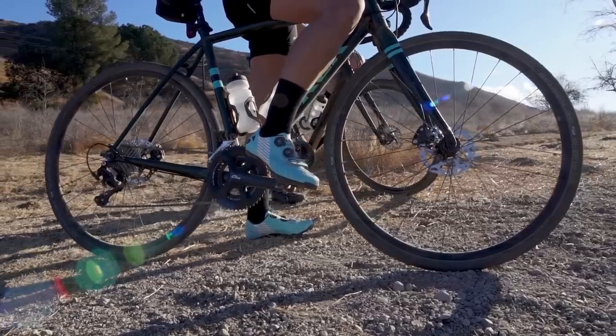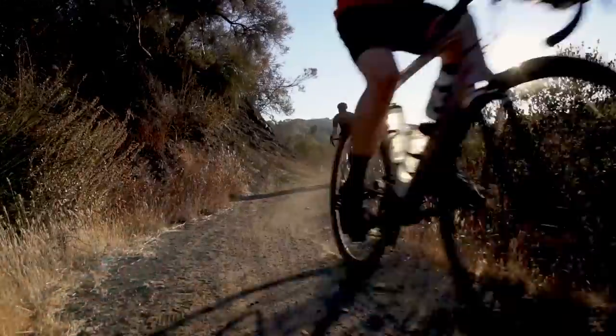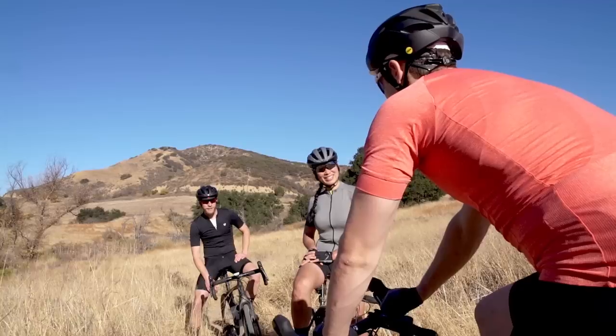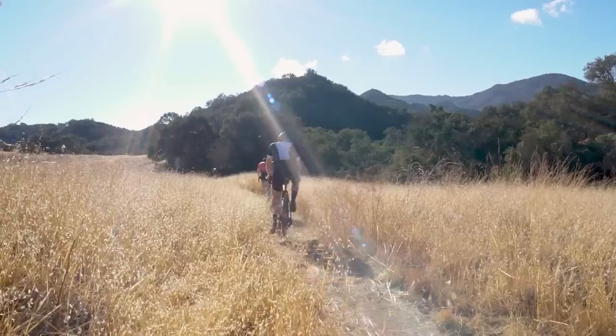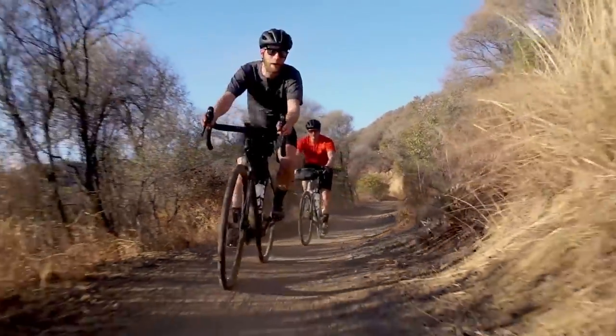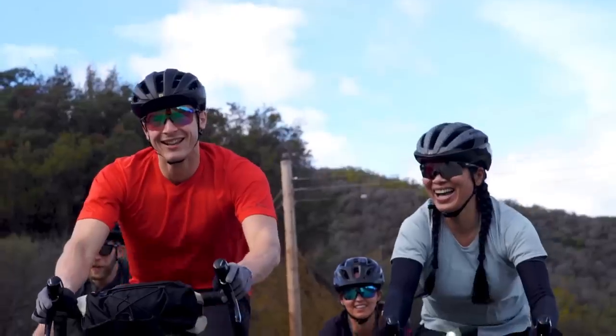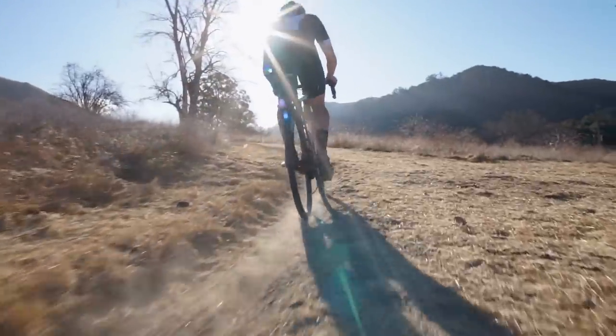We've created this bike and it's got so much tech and so much content to it that we really don't want you to get hung up on it. We just want to enable you to get out and have a really great ride. This bike really is that piece that does get me to think about riding as a kid again, and being able to get back to that is pretty awesome.